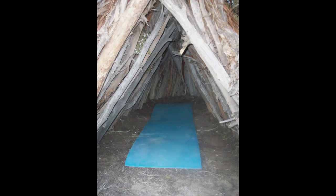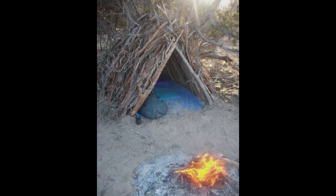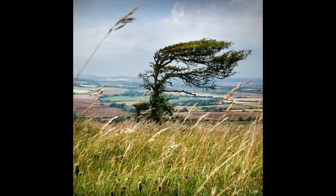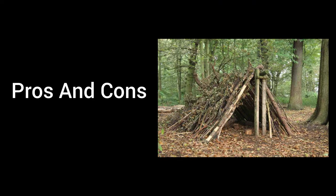A-Frame Shelter Cons. Less Insulation — provides less insulation compared to the debris hut, making it colder in winter. Limited Space — interior space can be cramped, especially for taller individuals. Resource-dependent — requires a sufficient number of long branches for the frame. Exposure to Wind — ends can be exposed to wind if not properly sealed. These pros and cons provide a balanced view of each shelter, helping you decide which is best suited for different situations and environments.